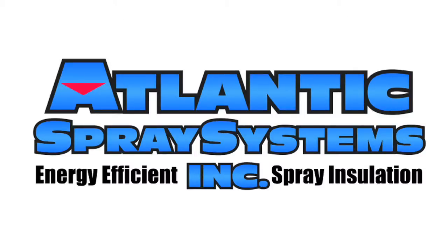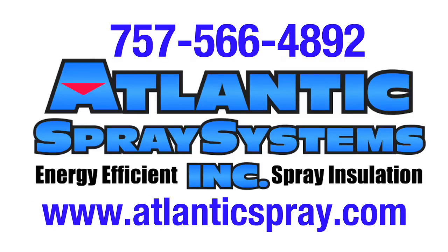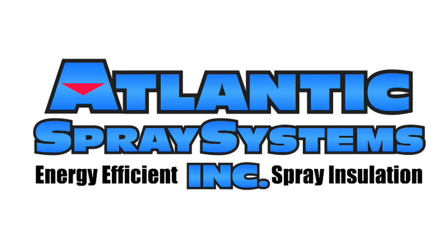Stop wasting energy. Give us a call. Our number is 757-566-4892. Our website is www.atlanticspray.com. We'll come out and do an evaluation of your home.